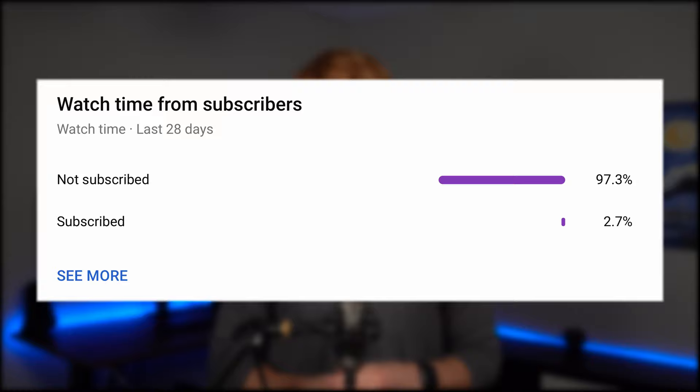Thank you for watching, and please do consider subscribing, as only 2% of the people who watch my videos are subscribed. As a small content creator, any support really does help.